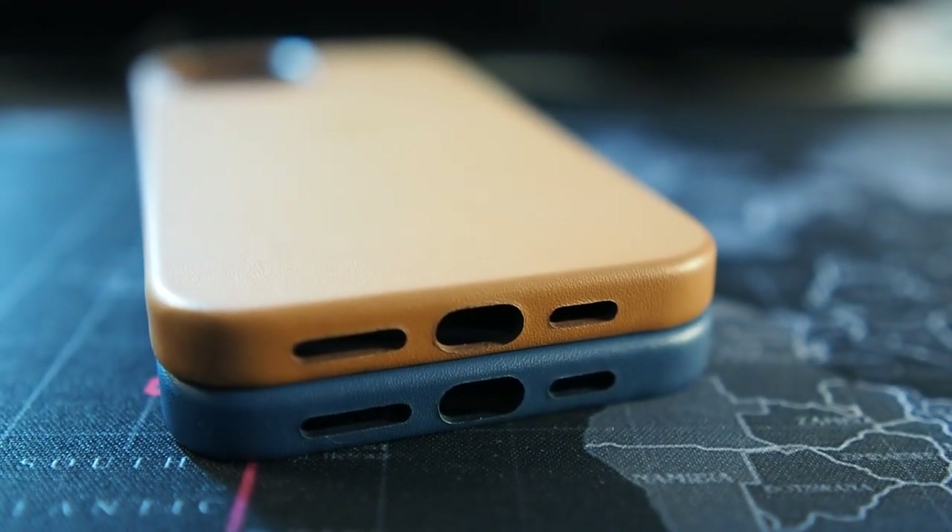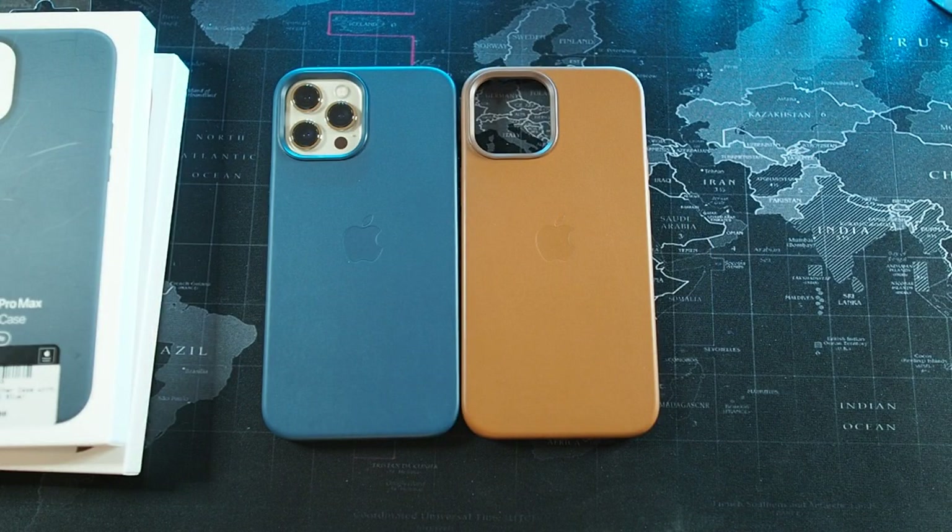This has been a quick unboxing and look at the leather cases for the iPhone 12 Pro Max. There'll be more cases coming in the future. That's all for this video — thanks for watching, and if you did like it, do hit that thumbs up button. I'll see you guys in the next video.